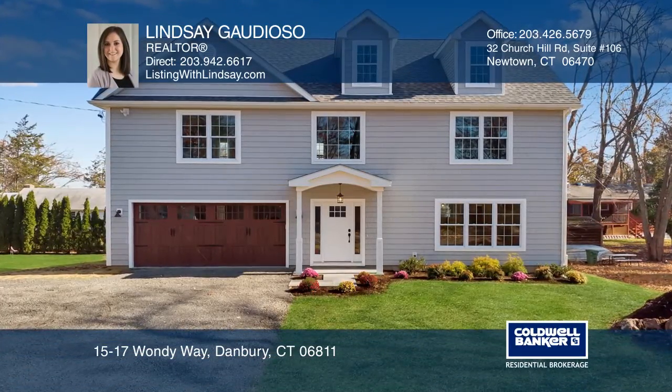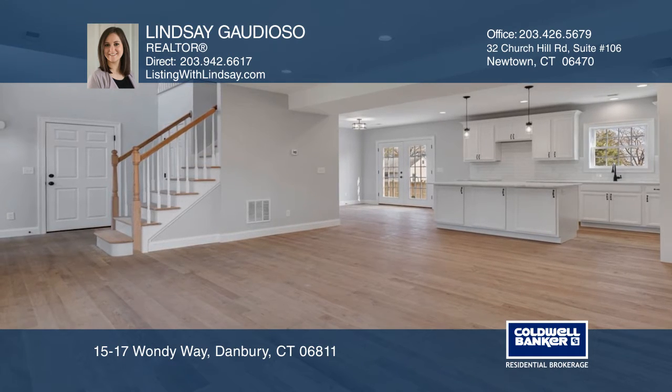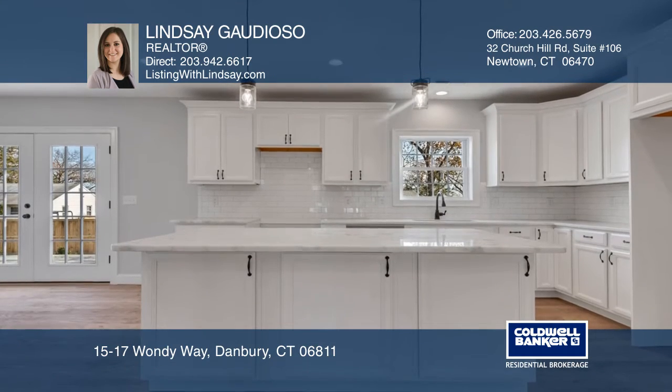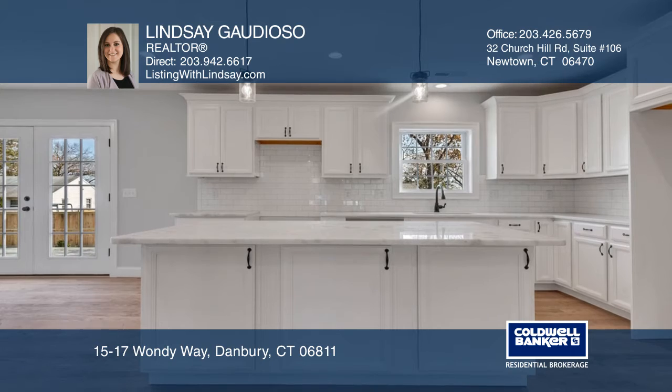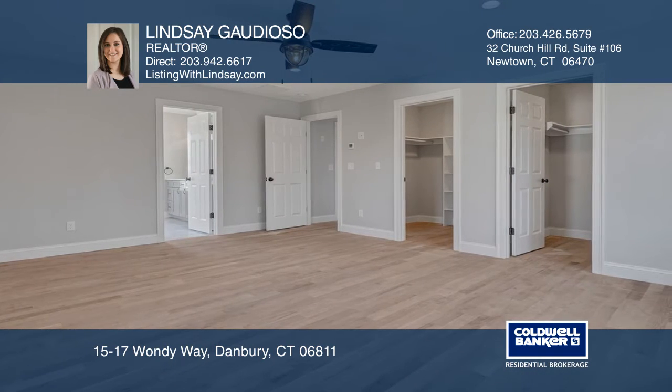The stunning new construction offers three bedrooms, two and one-half baths with an open floor plan. It includes a dining area, a living room, and a fabulous kitchen with soft-close cabinetry, granite countertops, stainless steel appliances, and a large island.